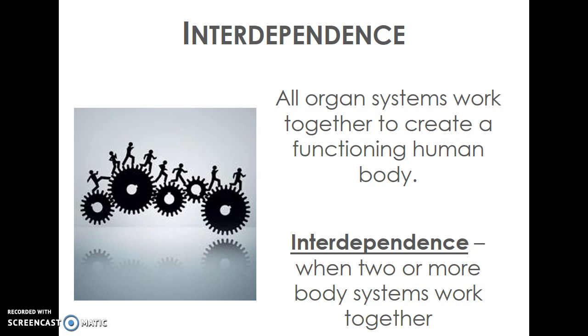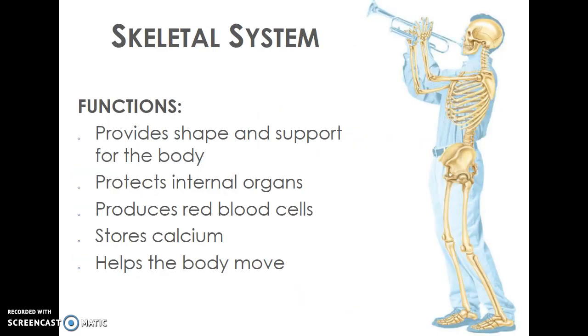There are 11 different organ systems in the human body; we'll be focusing on eight of them this year. The first system we'll look at is the skeletal system. Our skeletal system — you're familiar with it because of the bones that provide shape and support for the body.